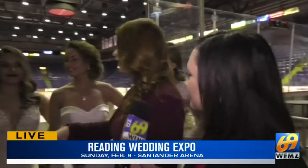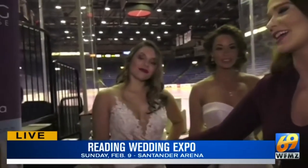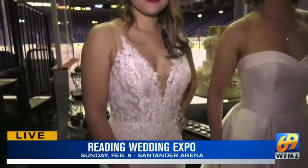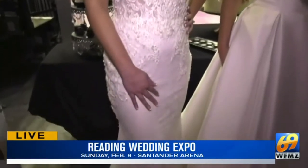Three different dresses that we can see. Let's talk about this first one over here. So this is a Justin Alexander design dress. I love this. This is your traditional timeless beauty that you're getting here with the fit and flare.